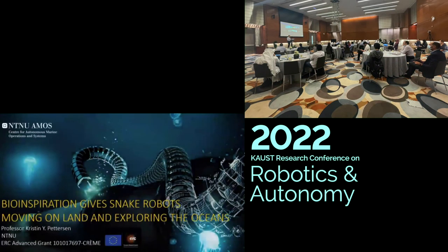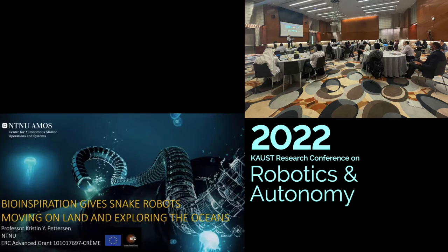Our next speaker is a professor at the Norwegian University of Science and Technology, Christine Pettersen. She works on robotic snakes, and she takes robotic snakes out of land and puts them in water, which is amazing. Her talk is entitled Bioinspiration Gives Snake Robots Moving on Land and Exploring the Oceans. Welcome, Professor.